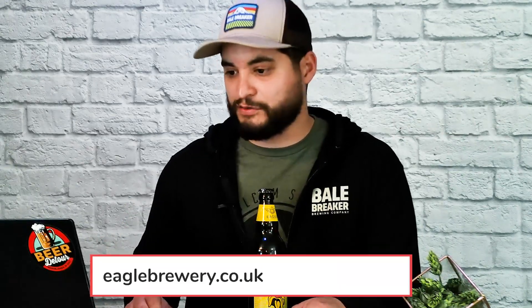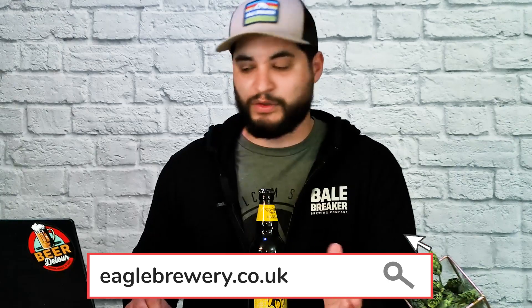All right guys, today we are back with another strange one. This is from our good friends over the pond — Eagle Brewery's Banana Bread Beer. This is from a company called Eagle Brewery and they are out of the UK. They do have a couple of different types of beers in their arsenal — go check them out at eaglebrewery.co.uk. This is listed as a banana bread beer and it's a malt beverage brewed with bananas and banana flavor added.